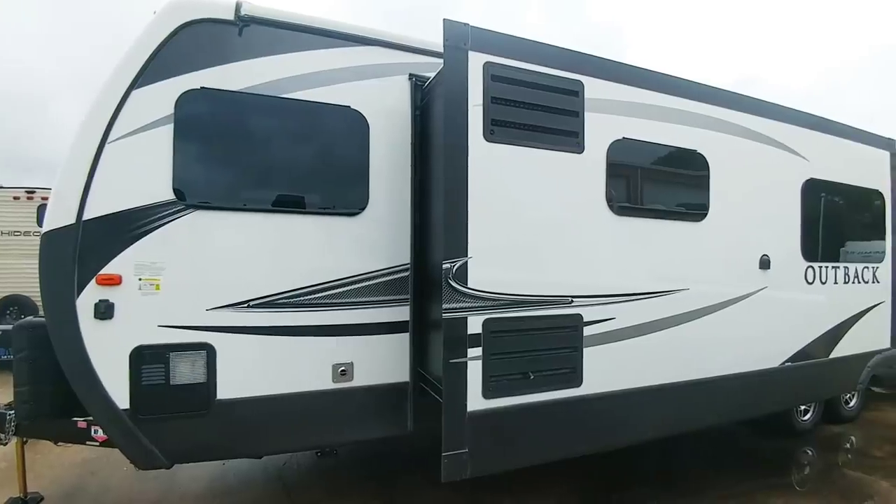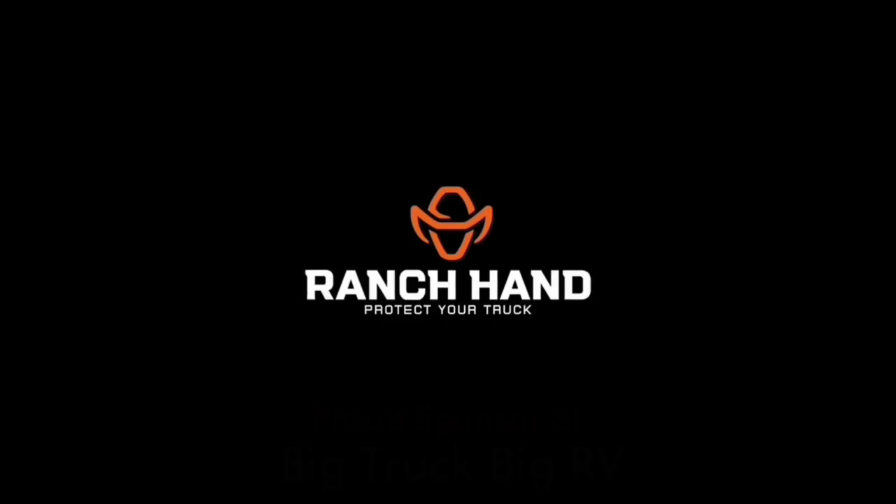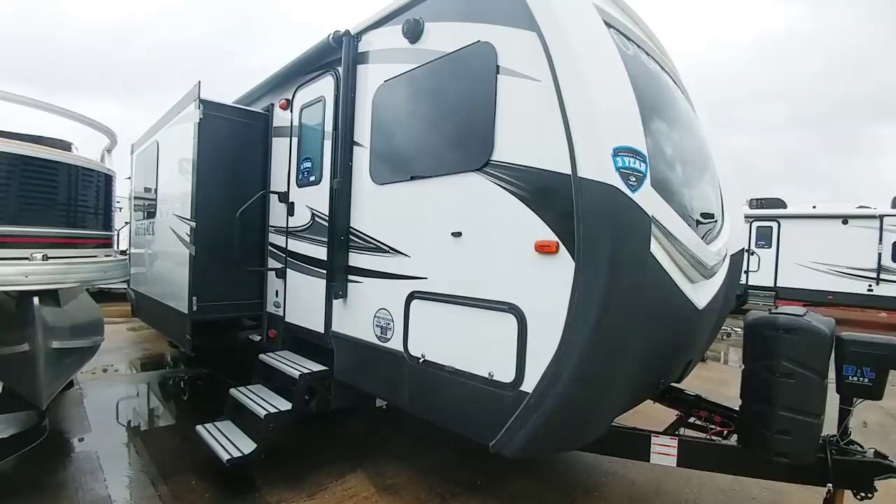I bet you've never seen a travel trailer with a floor plan like this before — you're in for a treat. You are looking at the Keystone Outback 332 FK. FK stands for Front Kitchen. This is going to be really cool.